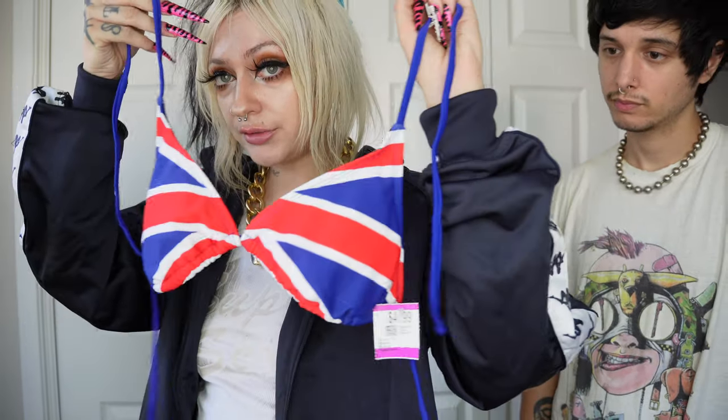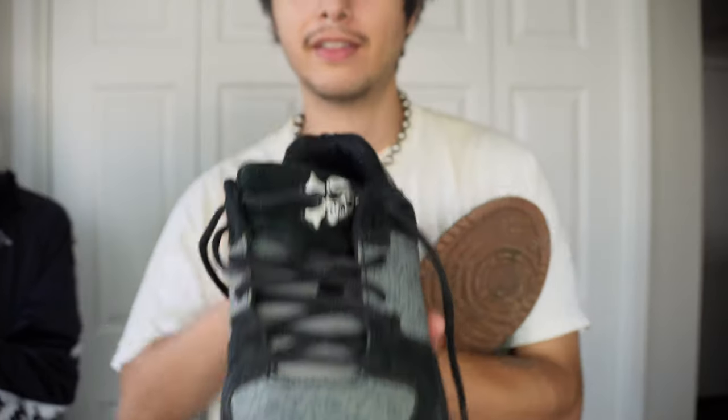Lately I'm obsessed with wearing bikini tops as tops with a hoodie or cropped hoodie over them. I was really excited to find this Union Jack pattern one from Exhilaration — it's a size small and I think it'll be the perfect thing. It would even look good with what I'm wearing right now. I'm gonna keep this one and I'm excited to wear it now that I've finally filmed it.